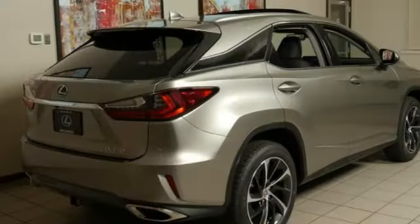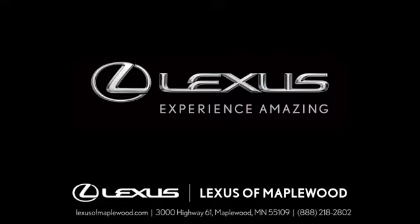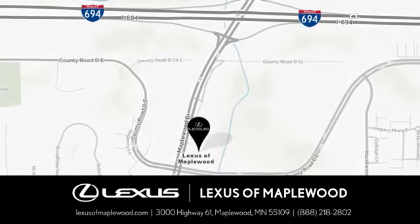If you've been waiting for the perfect time for a test drive, the time is now. Experience it today. Experience luxury at its highest level. Conveniently located at 3000 US Highway 61 in Maplewood, Minnesota.